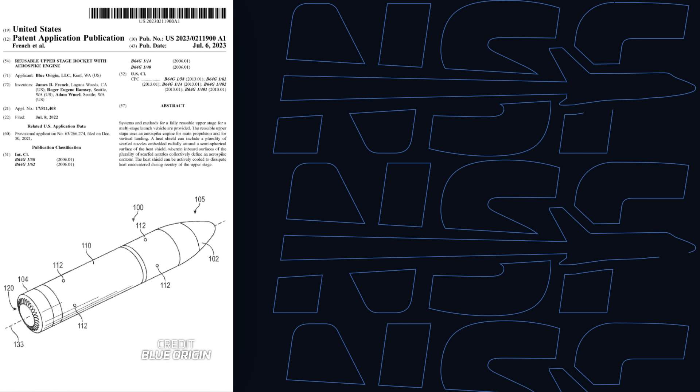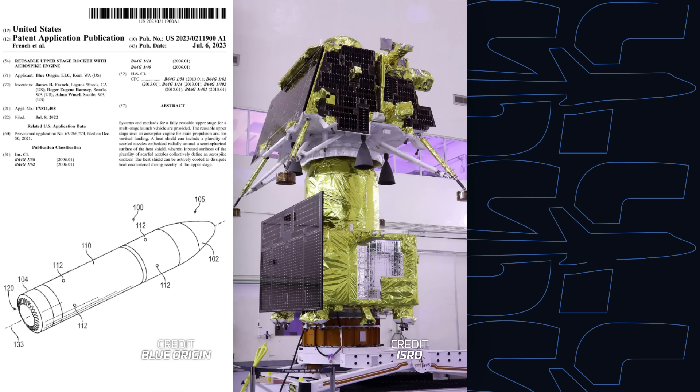Blue Origin filed a patent for its Starship-like upper stage, India's moon mission is on its way, and NASA might have a big budget problem on its hands. I'm Alicia Siegel for NSF, it's Friday the 21st of July, and there's much more to come this week in spaceflight.